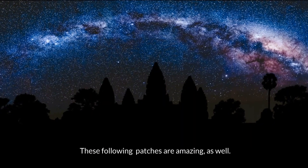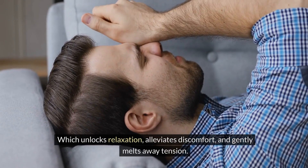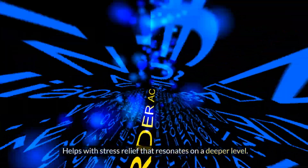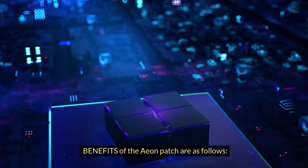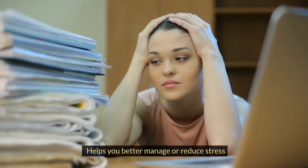There is the Eon patch, which unlocks relaxation, alleviates discomfort, and gently melts away tension, helping with stress relief that resonates on a deeper level. Benefits of the Eon patch include: helps you to relax and helps you better manage or reduce stress.